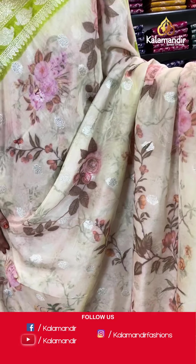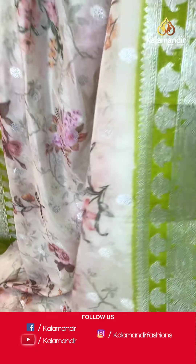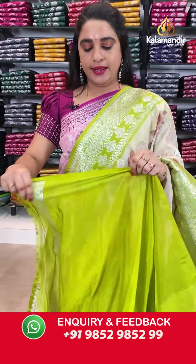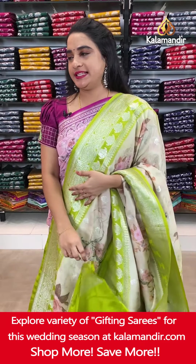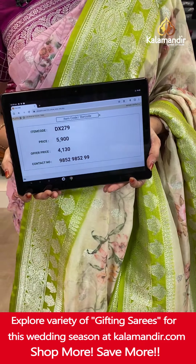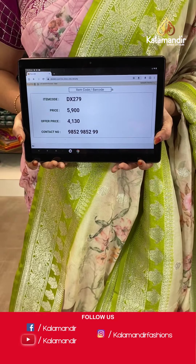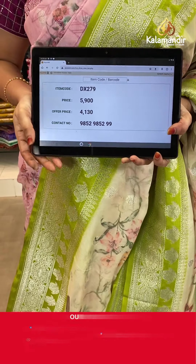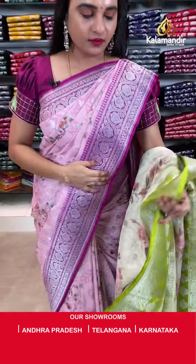Next saree — light pastel green and light mehendi green color. The body has printed florals and floral booties. The contrast border features floral weave and floral booties. The contrast pallu has floral motifs. Paired with a contrast plain blouse with border. Saree code DX279. Actual price ₹5,900. Offer price ₹4,130 only. Screenshot and share on WhatsApp.